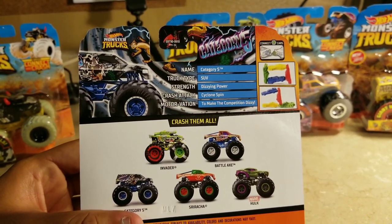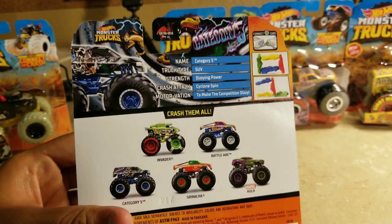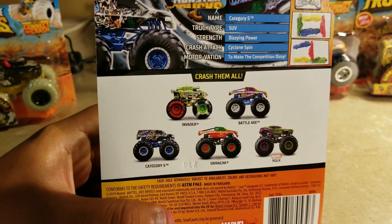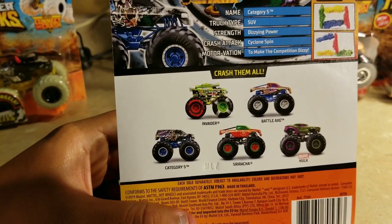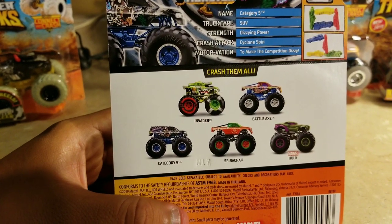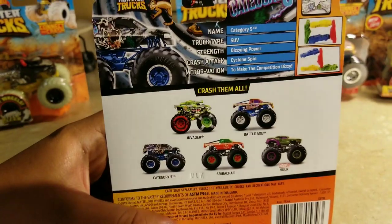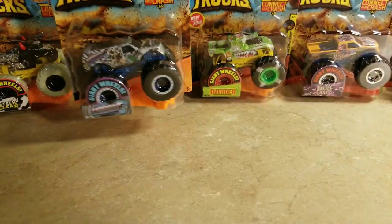The back says: 'Category Five SUV — dizzying power cyclone spin to make the competition dizzy.' Here's the back of a different case with Invader, Demo Derby, Battle Axe, Category Five, Sriracha, and Hulk. That's Category Five.